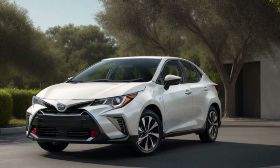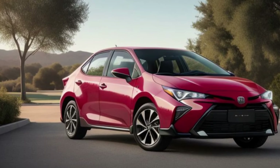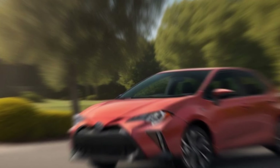The 2025 Corolla Cross excels in practicality, offering versatile cargo space and foldable rear seats. Whether you're packing for a weekend getaway or just running daily errands, this SUV adapts to your needs with ease.